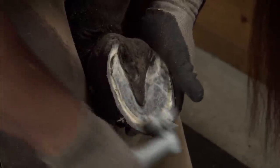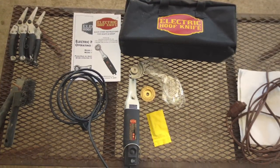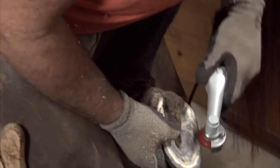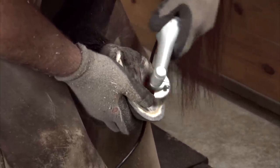The electric hoof knife is a revolutionary tool. Our tool was designed with four elements in mind: the shape, the size, the weight, and the power. We had to design a tool that had the ability to remove material off of a hoof, and in some cases that material is as hard as concrete.